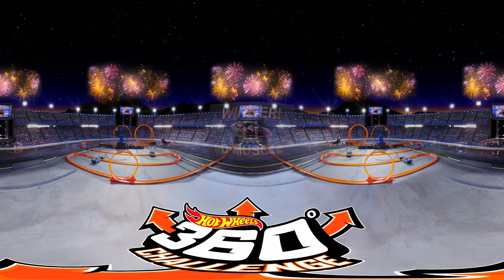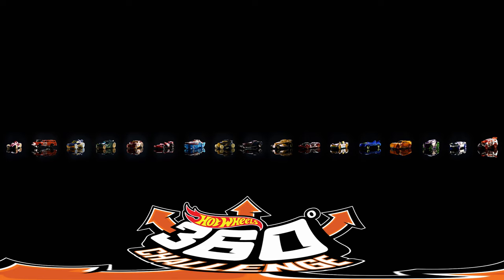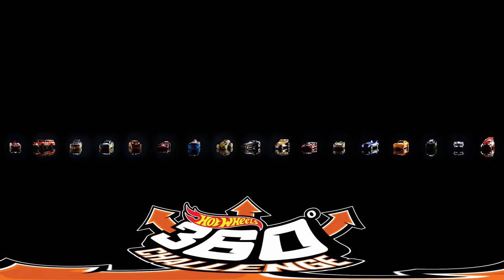Thanks for watching this week's Hot Wheels 360 Challenge. To create this awesome track, we used three Hot Wheels Track Builder power boosters in addition to standard Hot Wheels track loops and curves.